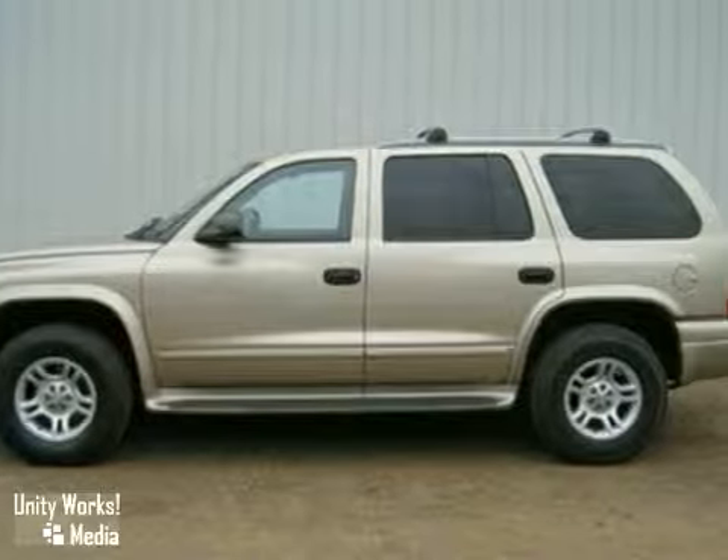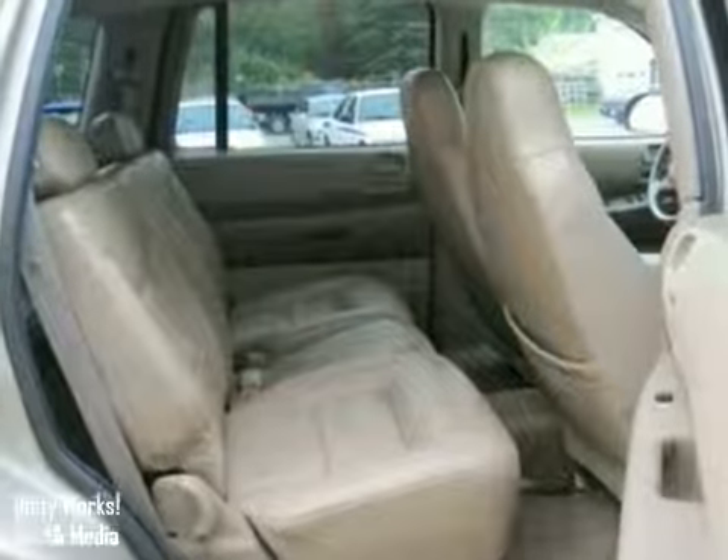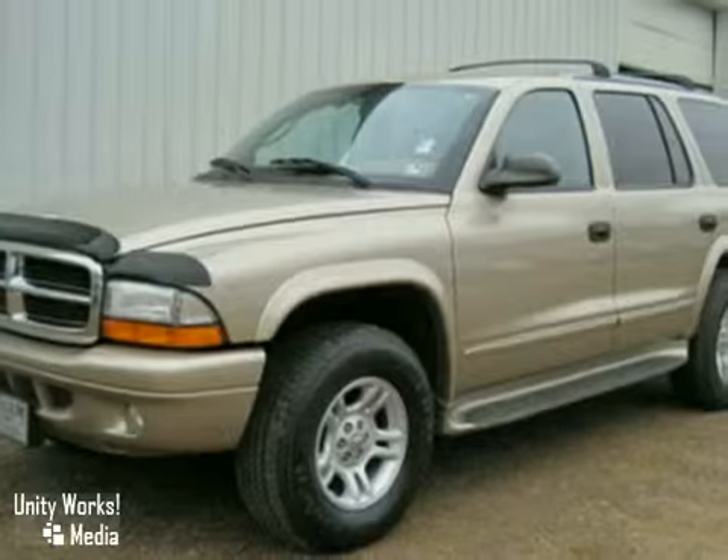Whether you're looking for a versatile SUV for the family or your everyday commute, the Durango is always a top choice. Take it for a test drive today.